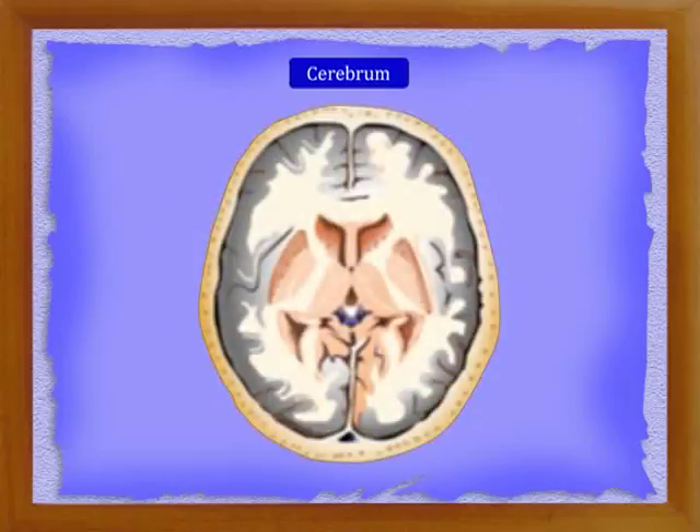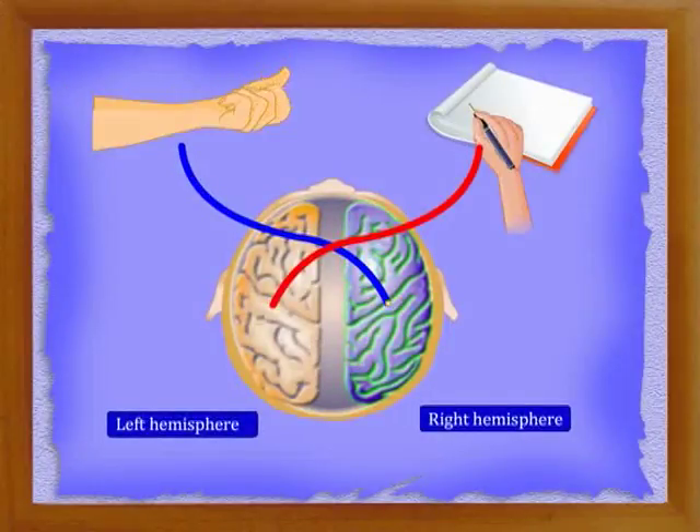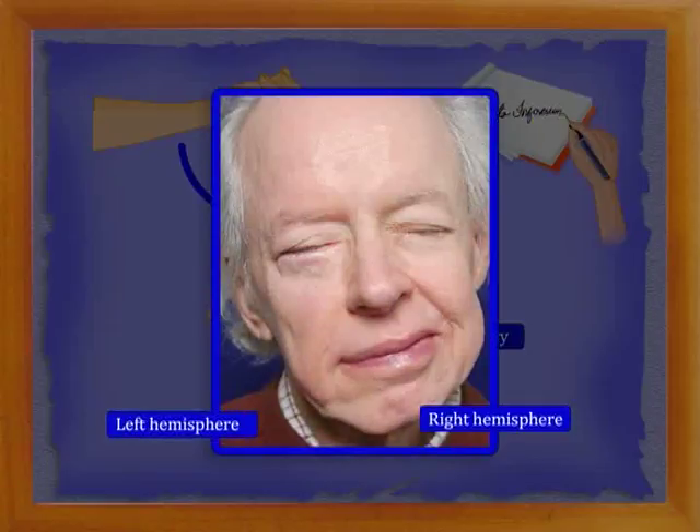If we cut open the cerebrum, we find an outer portion gray in color called gray matter and an inner portion white in color called white matter. The movements of voluntary muscles on the left side of the body are controlled by the right cerebral hemisphere. Similarly, the movements of voluntary muscles on the right side are controlled by the left cerebral hemisphere. Injury or damage to these hemispheres causes paralysis to the respective side of the body.